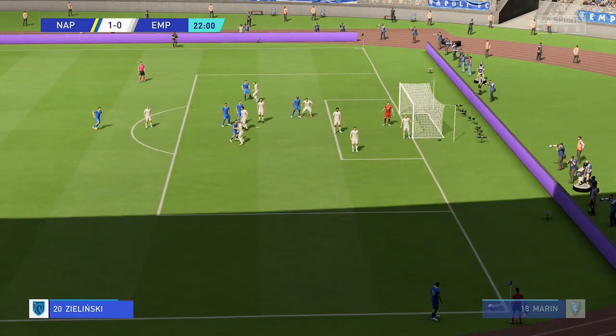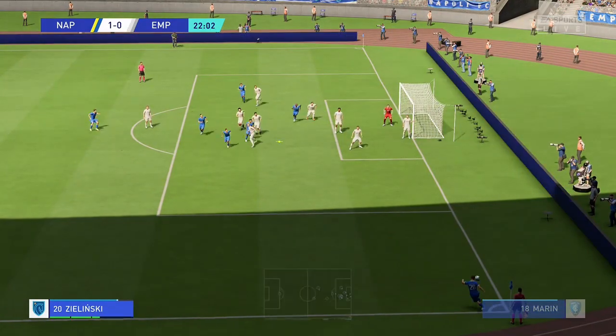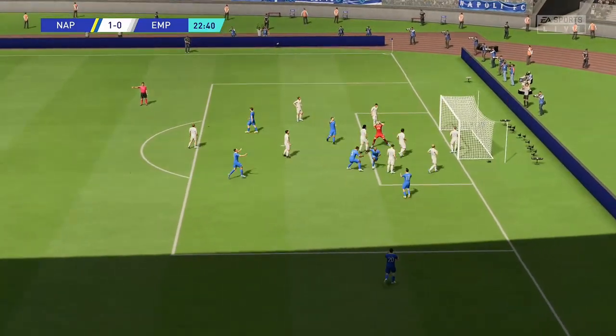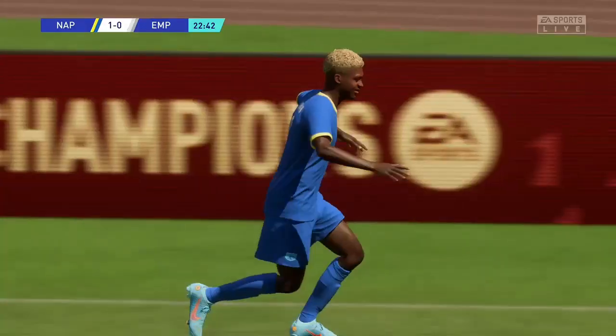Over it comes. And there it is! A two-goal cushion now. And they just need to keep the concentration.